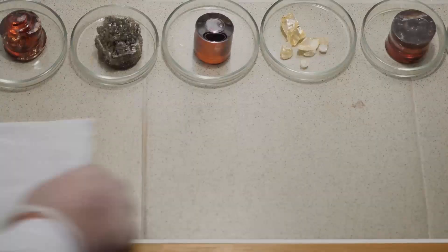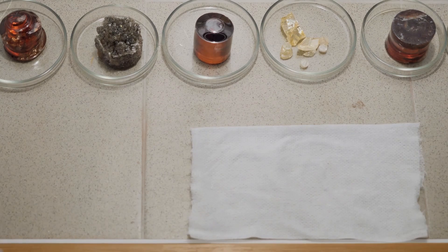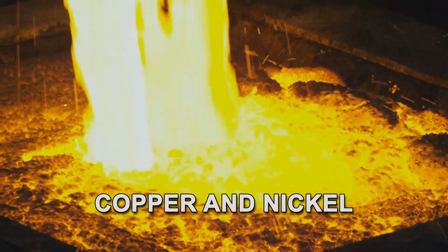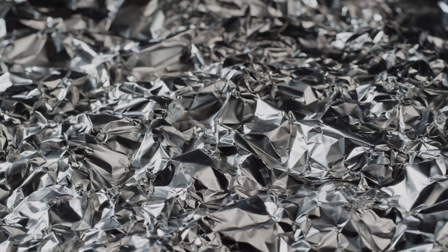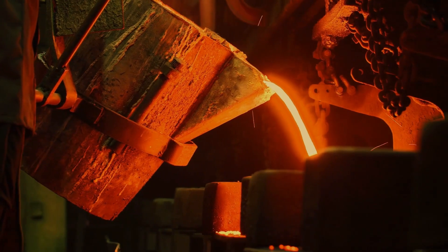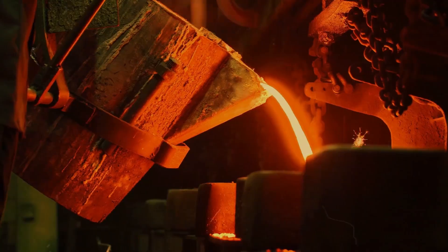After mining, these metals undergo a rigorous refining process. Copper and nickel are smelted to extract pure forms, while precious metals like gold and silver are refined through processes like electrolysis, which strips away any impurities, ensuring that only the purest metals are used for minting coins.